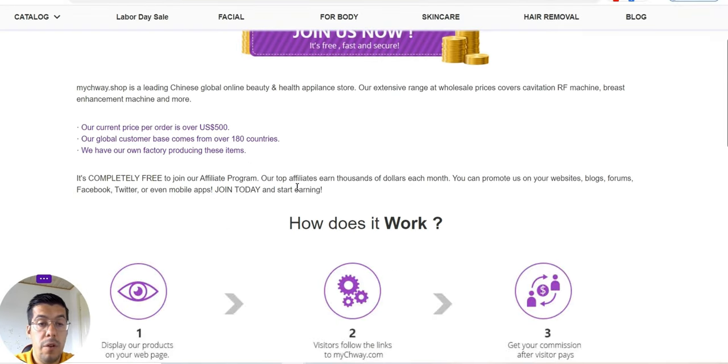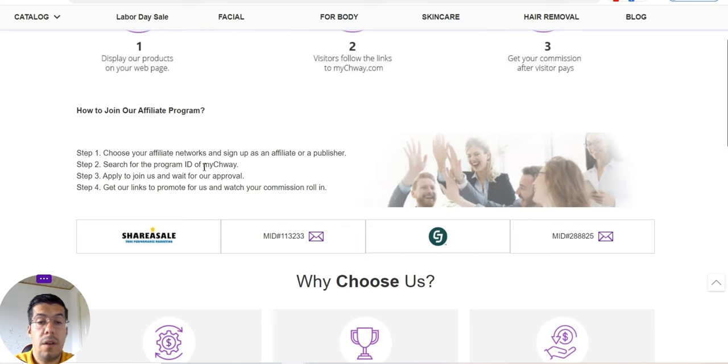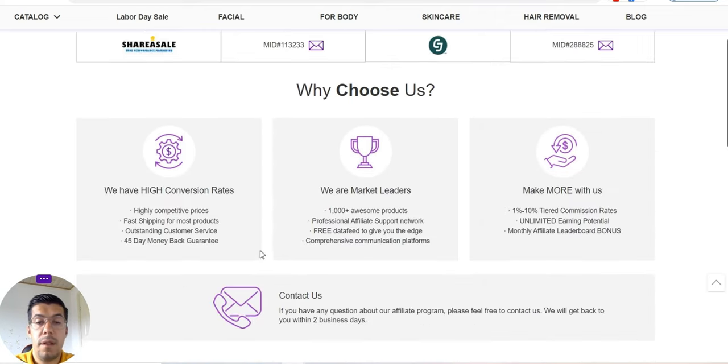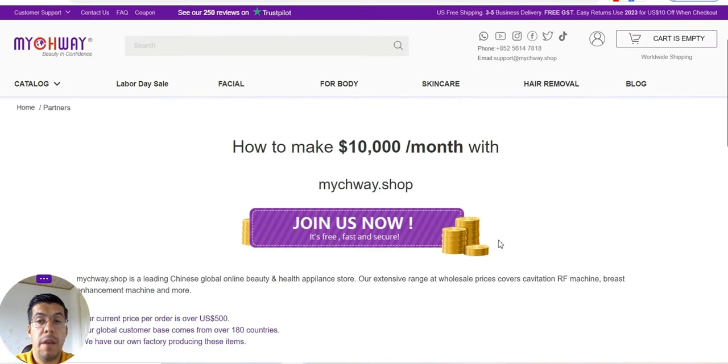You can join their affiliate program — you can see how it works here. That's up to you if you want to apply for that. But if you want to become a partner and buy their products at a wholesale price, make sure you send them an email about your business with all the questions you have, and they will come back with an answer.